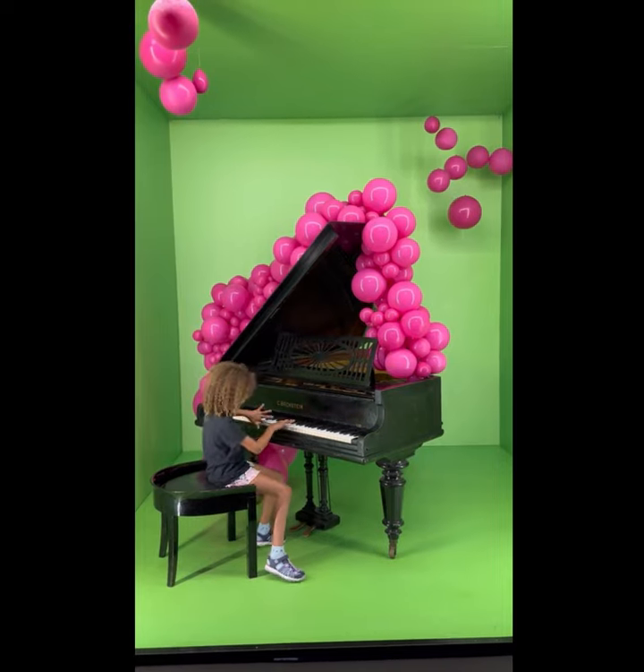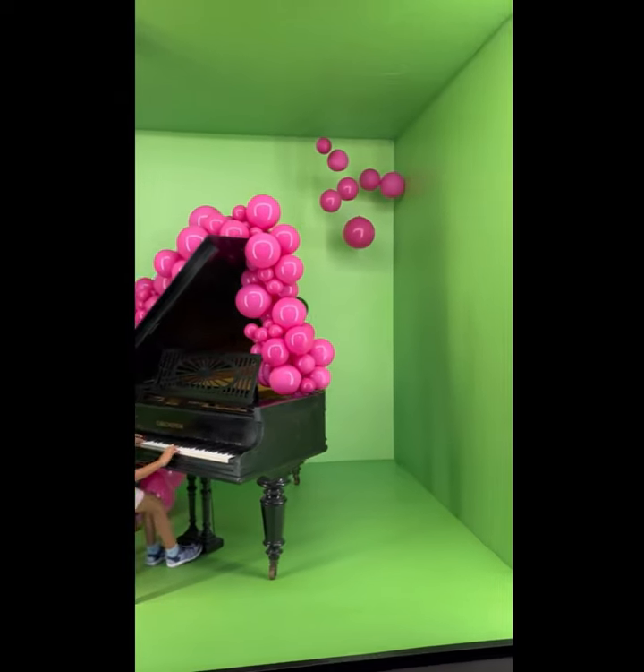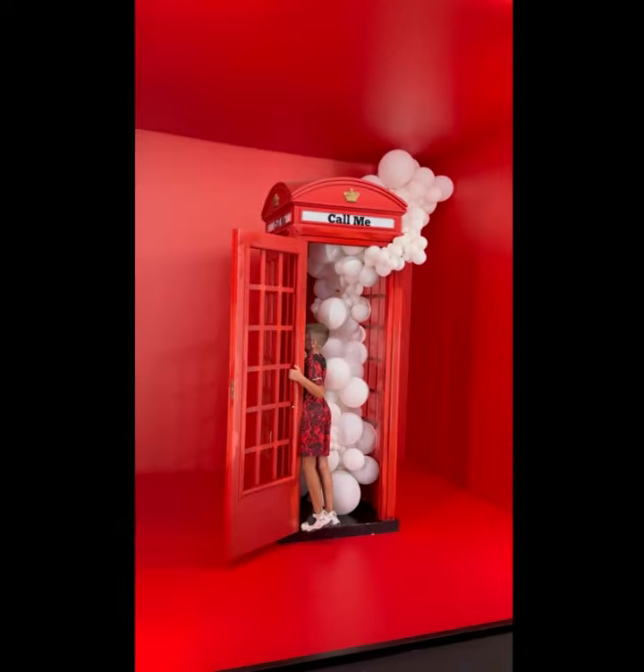The final section of the exhibit featured a variety of Instagram-worthy photo booths, each adorned with a unique balloon installation.